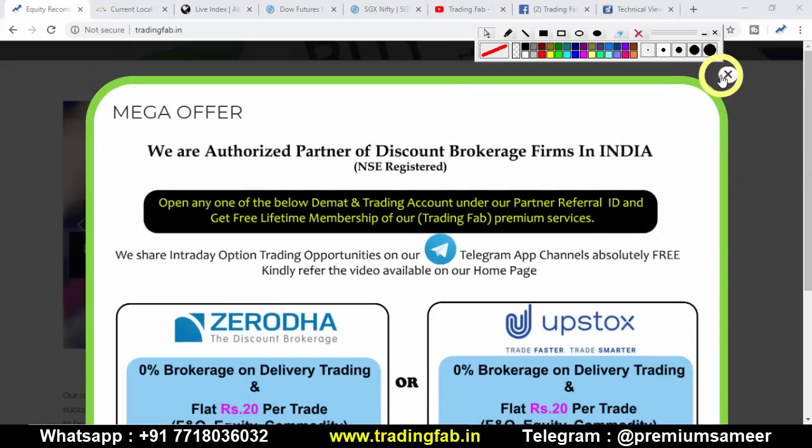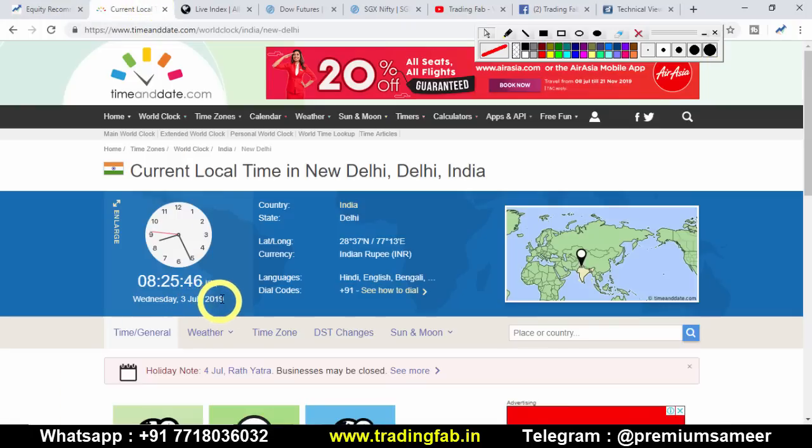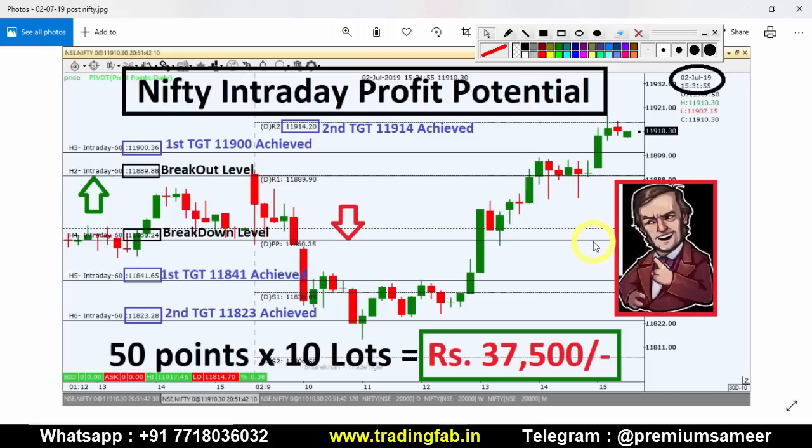Good morning friends, welcome once again to Nifty analysis from tradingfab.in. Today is 3rd July 2019. This week we have Bank Nifty and Nifty weekly expiry, and the budget is ongoing. So today we will identify levels, but first let us review the analysis.